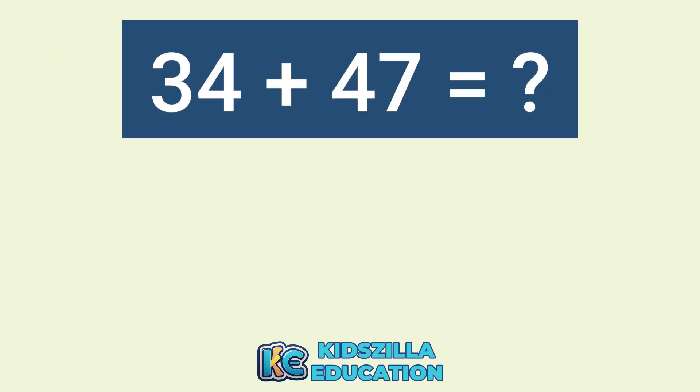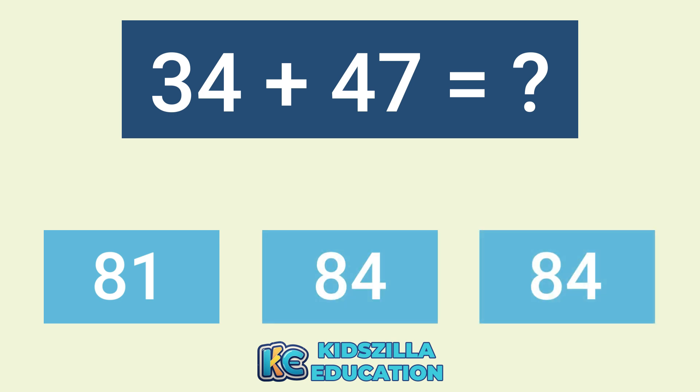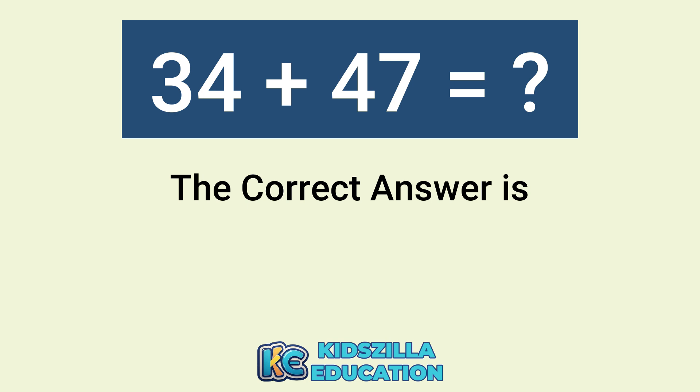What is the answer of 34 plus 47? The options are 81, 84, or 84. The correct answer is 81.